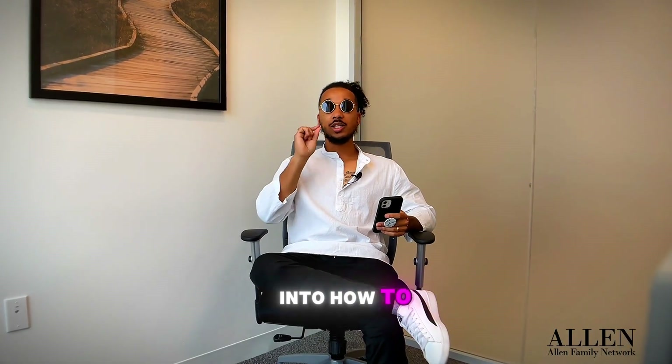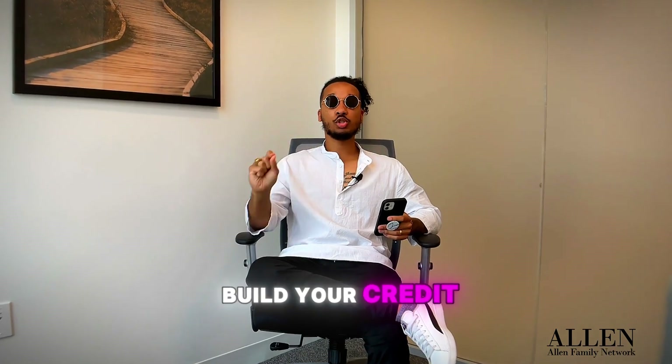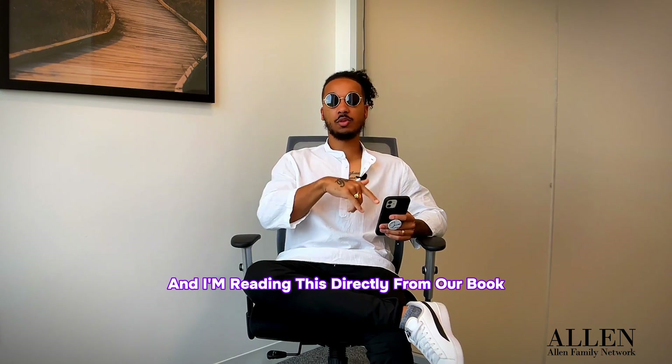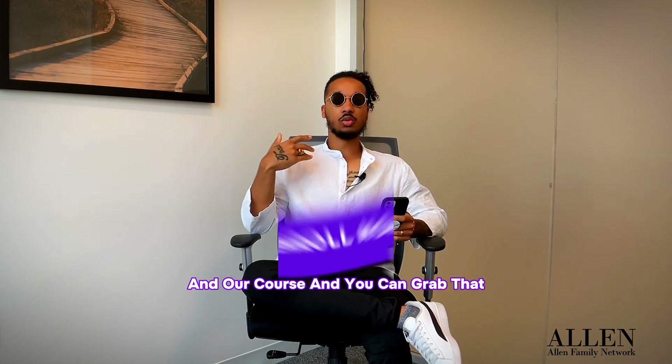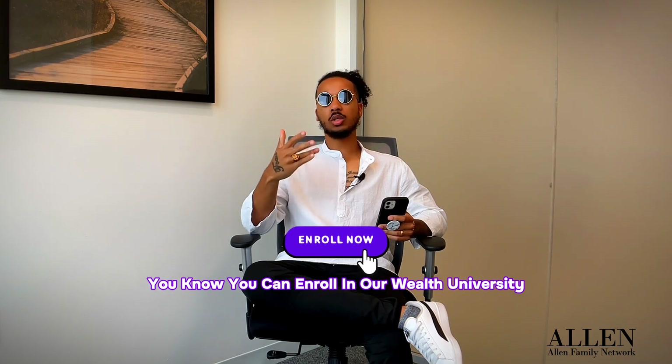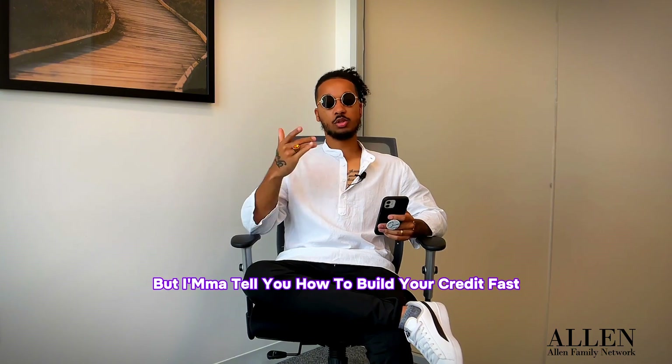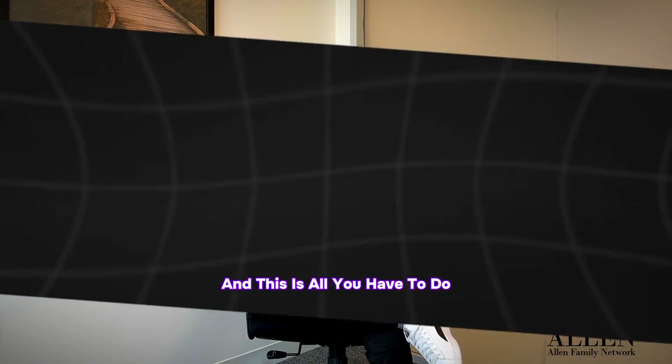Peace, it's Spirit with Allen Family Network, and we're getting into how to build your credit fast. I'm reading this directly from our book and our course — you can enroll in our Wealth University and go through this and build your credit with us. But I'm going to tell you how to build your credit fast, and this is all you have to do.